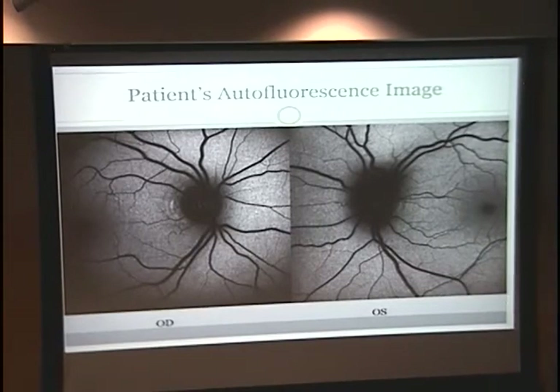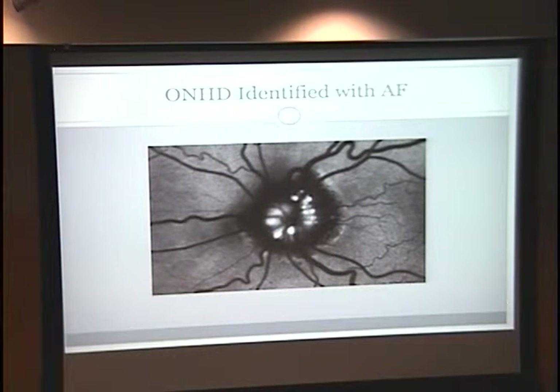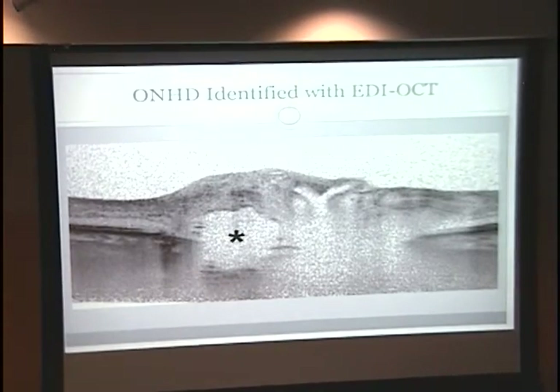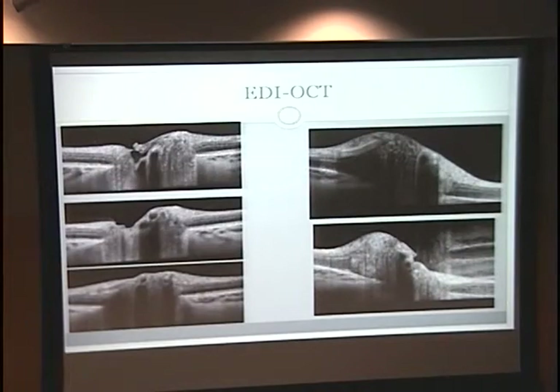This patient's autofluorescence is definitely not as obvious — nothing nearly as apparent as in that example. On the patient's right, there are these little areas of lightness that might be something, but nothing definitive. On the EDI OCT — patient's right eye and patient's left eye — it's nowhere near as obvious as that previous example. On the patient's left you can see the tilting of the optic nerve and what might look like some optic nerve head drusen. We're waiting for the ultrasound to confirm the suspected diagnosis.